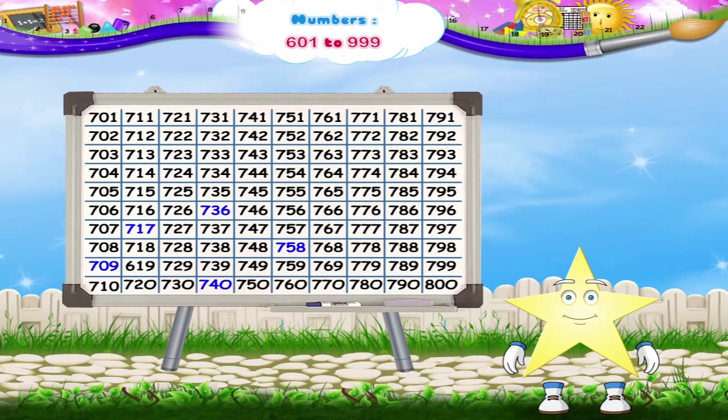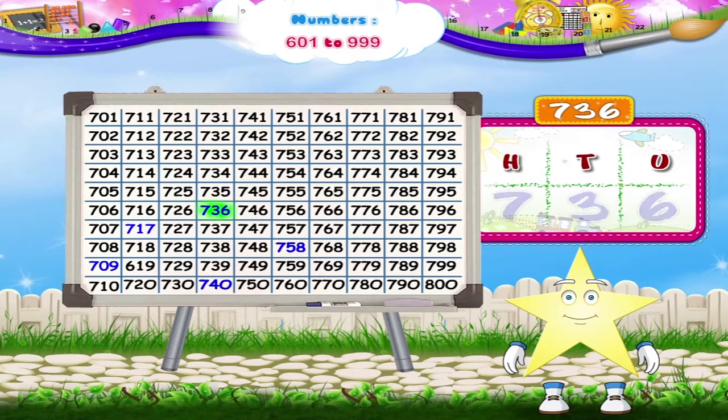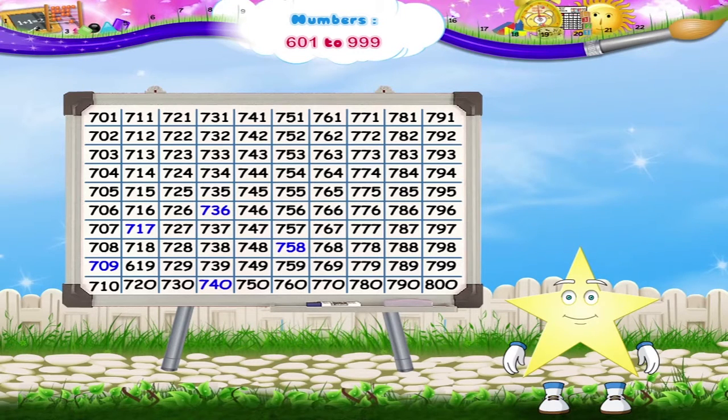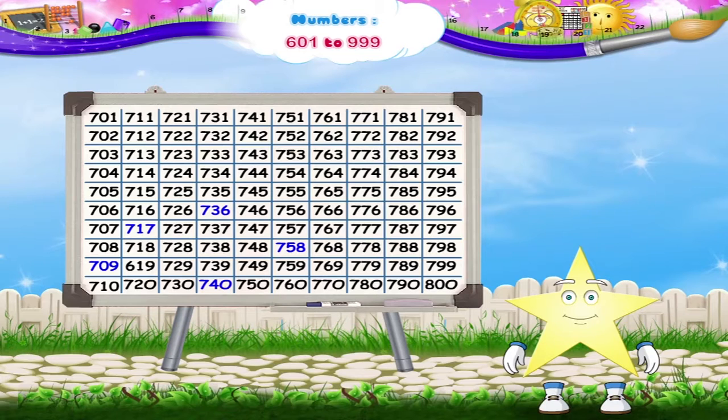The next number is 736. After that, the next number colored blue is 740. Only one number is left now — it is 758.